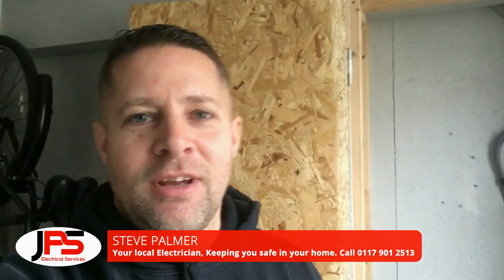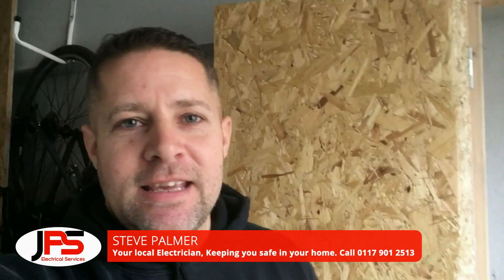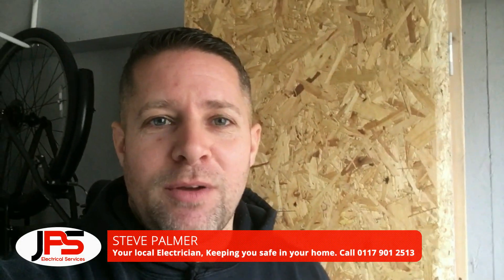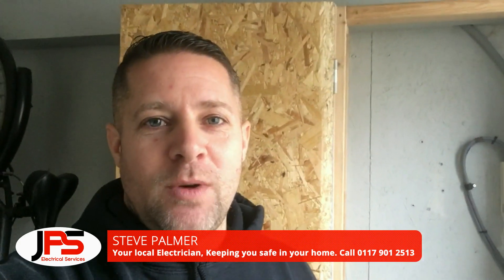Hi, I'm Steve Palmer from JPS Electrical Services. Welcome back to the channel. It is Monday the 6th of January 2020 and it's my first day back to work. Let me show you what I'm doing.